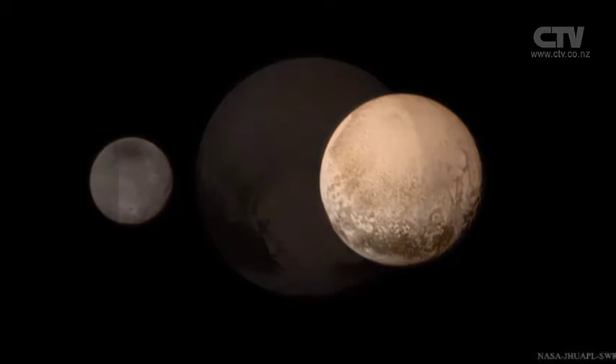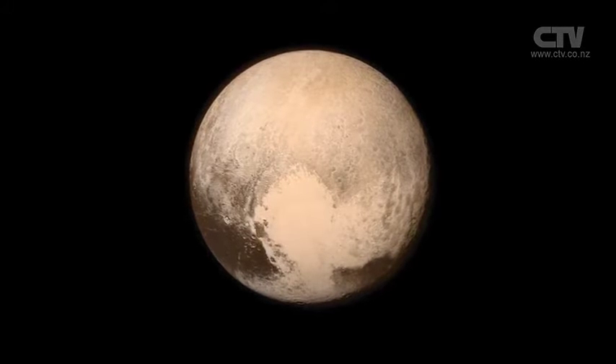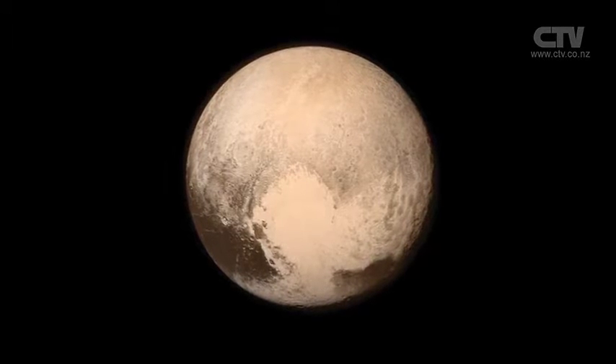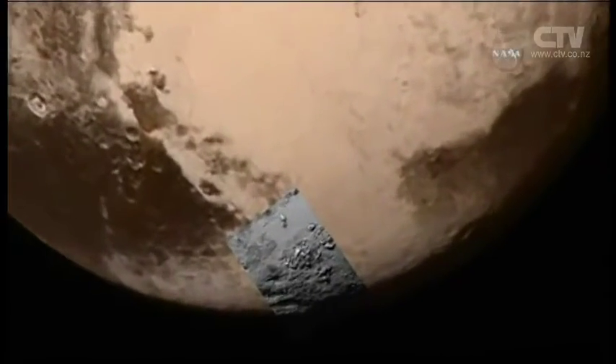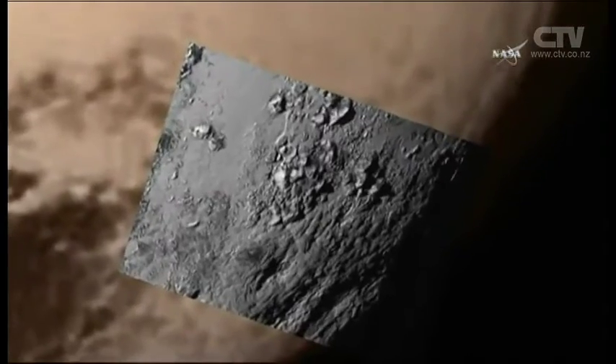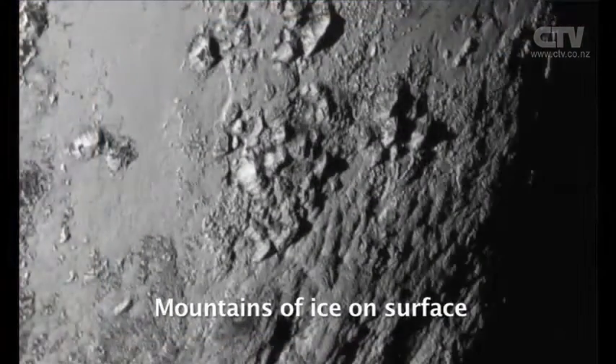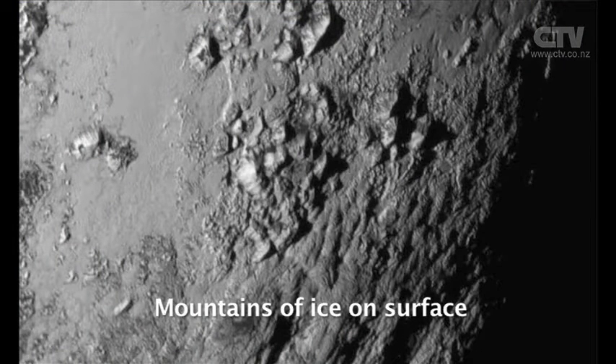There have been worries among the science community that Pluto may not have an atmosphere anymore. But the team were able to prove this theory wrong. We were able to see that there is still indeed an atmosphere, which tells the scientists a lot about the planet itself. Discovered in 1930, Pluto has perplexed scientists for more than 85 years.